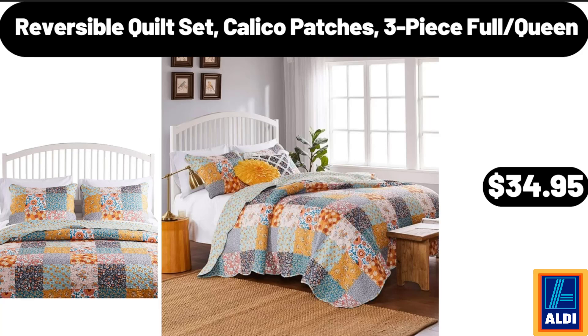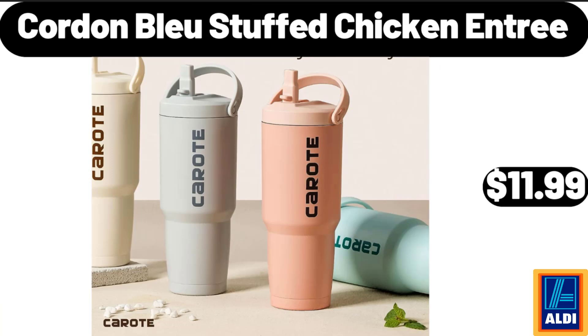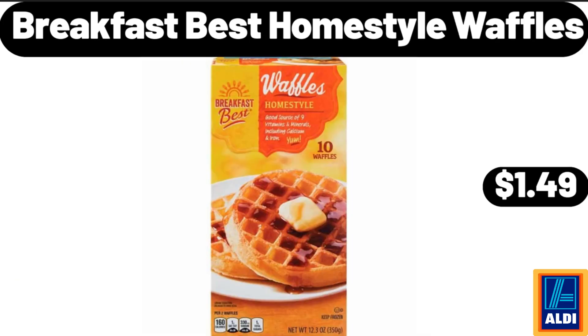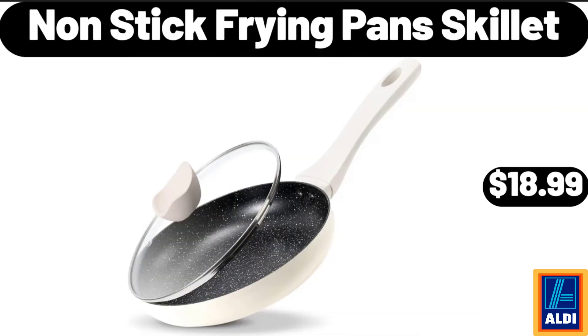Reversible Quilt Set, Calico Patches, 3 Piece Full/Queen, $34.95. Cordon Bleu Stuffed Chicken Entree, $11.99. Cordless Handheld Vacuum, $14.99. Breakfast Best Home Style Waffles, $1.49. Nonstick Frying Pan Skillet, $18.99.